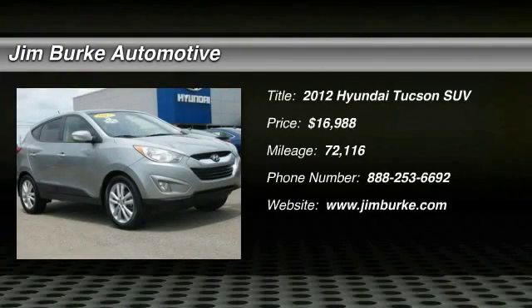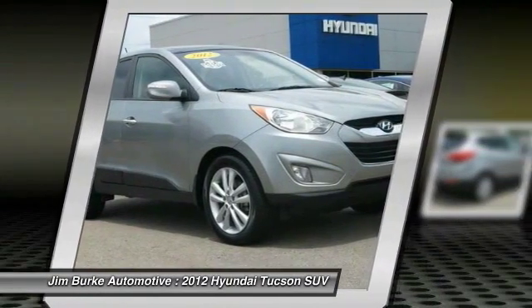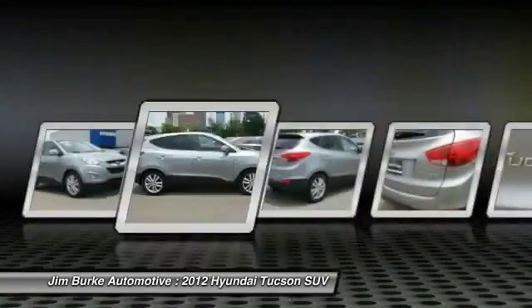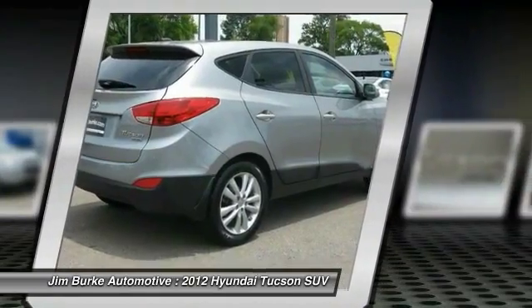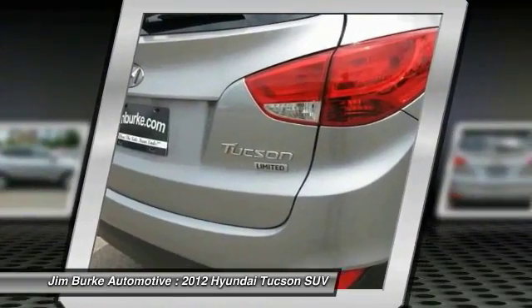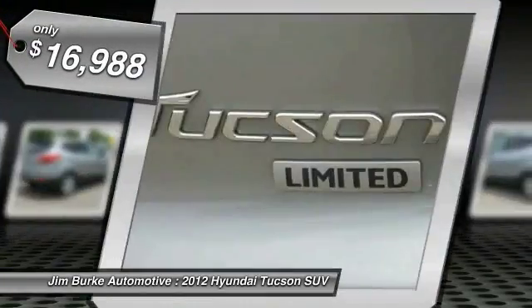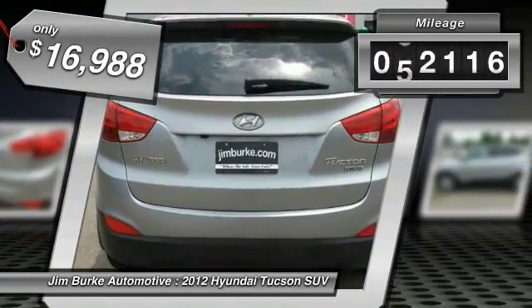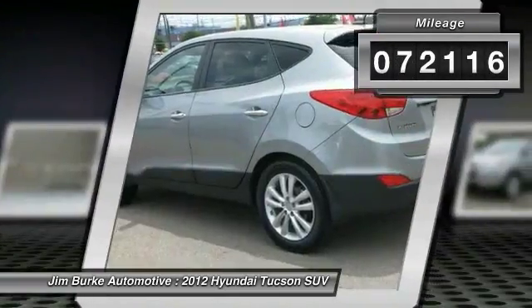The 2012 Hyundai Tucson — Hyundai's first CUV to be designed in Europe. The Tucson takes the boxy utility vehicle and transforms it with flowing curves, graceful lines, and style to spare. It's the future of the crossover, priced below $20,000, and this vehicle has less than 75,000 miles.